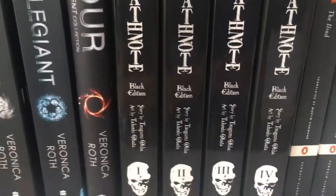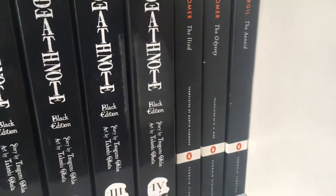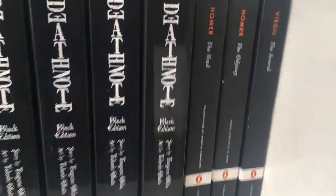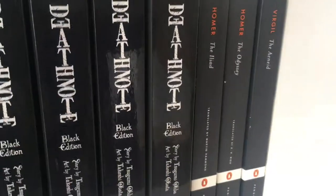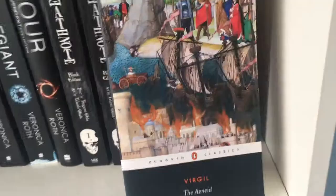We have the first eight volumes of Death Note, two stories in each one. And then because I'm super retro vintage — I take Classics GCSE — I have The Iliad, The Odyssey, and The Aeneid.